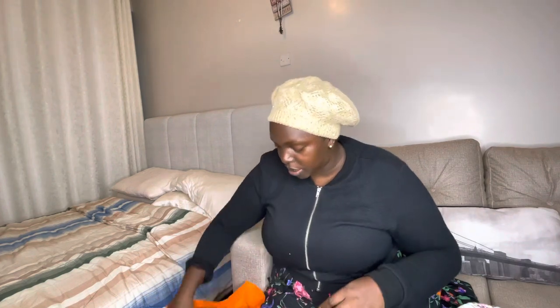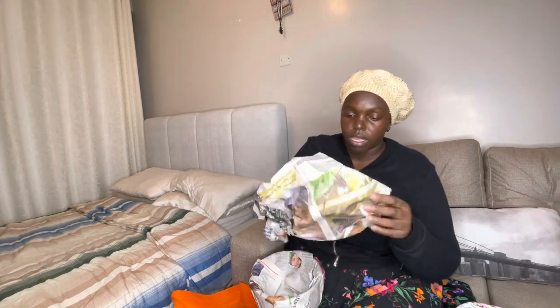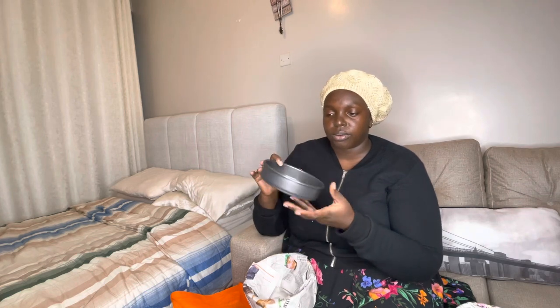The next thing I bought — you guys know I love baking — I bought this cake pan. It's so heavy. I think it's a springform cake pan. I don't know why it removes like this, but I guess it's because you have to remove the cake so it doesn't split.